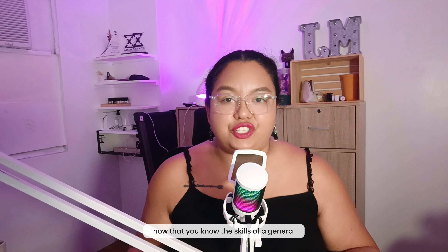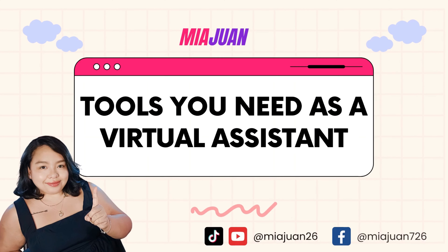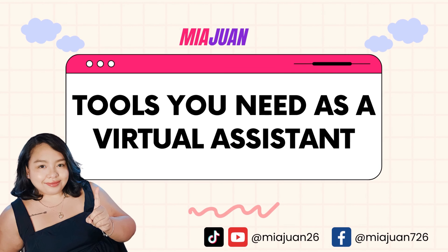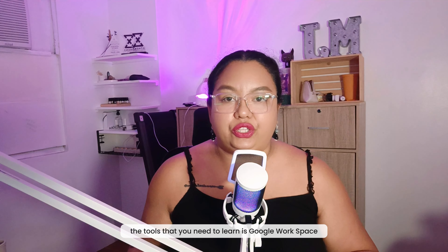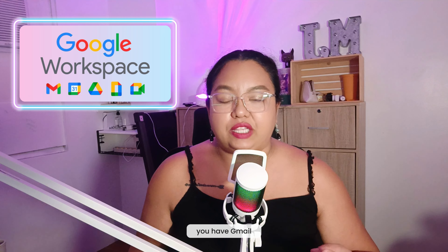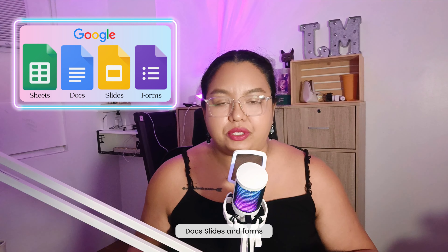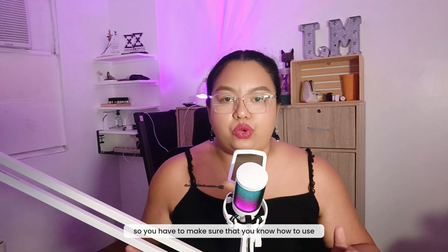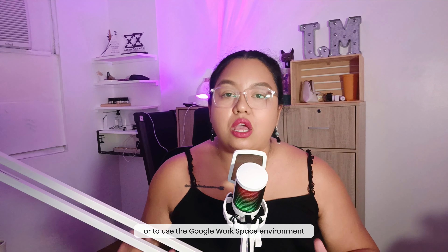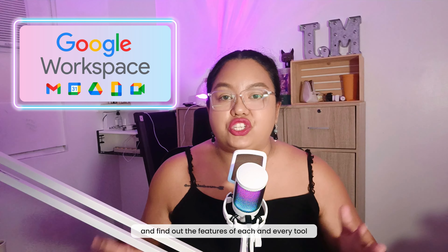Now that you know the skills of a general and executive virtual assistant, let's head on to the tools. The tools you need to learn include Google Workspace — within that you have Gmail, Google Calendar, and Google Drive. Within Google Drive, you have Google Sheets, Docs, Slides, and Forms. Make sure you know how to use all of those tools and find out the features of each within the Google Workspace environment.